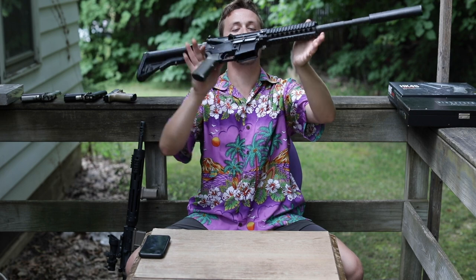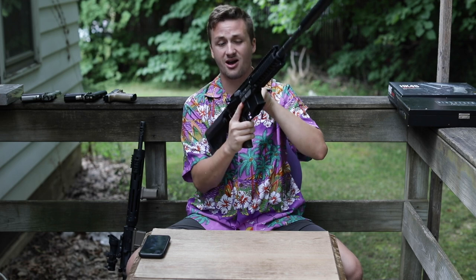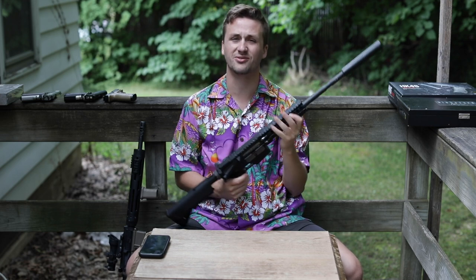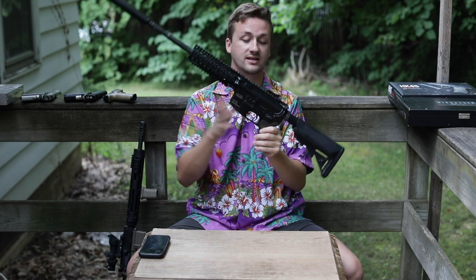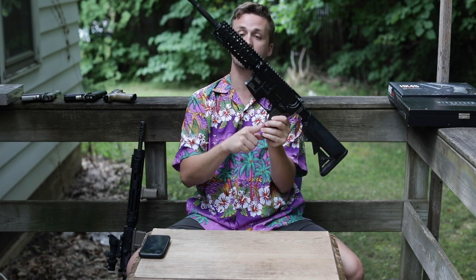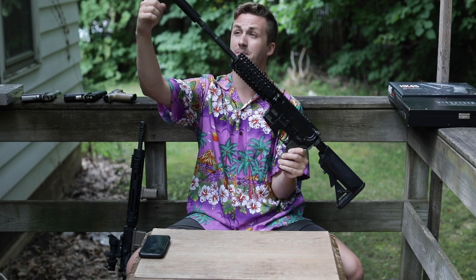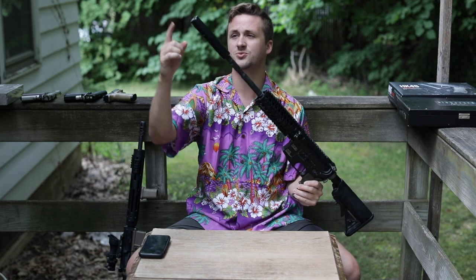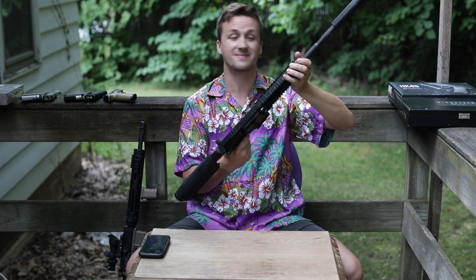Up next is a KWA LM4 PTR — a really nice gas blowback setup. It has a Maya grip, a Daniel Defense rail, and an extended barrel system that goes all the way out. It's essentially a like-new setup and does shoot really well from the few times I've shot it. Once again — Midwest weather is the problem, not the gun.